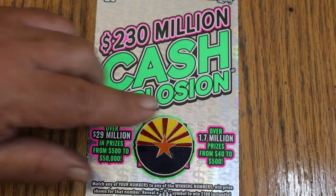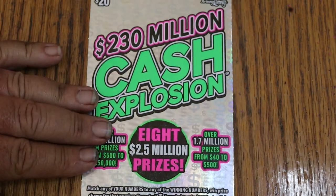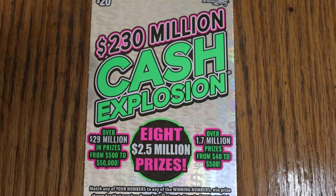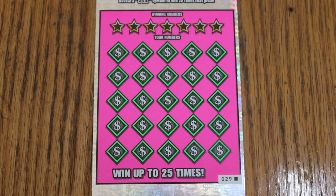Here we go. It's a match your number to a winning number. Find the money bag, win accordingly, win $100. 20 times symbol, you win 20 times whatever it is. Get a manual win all and you're going to win all 25 prizes. Odds are 1 in 3.09, and the book number is 019777.